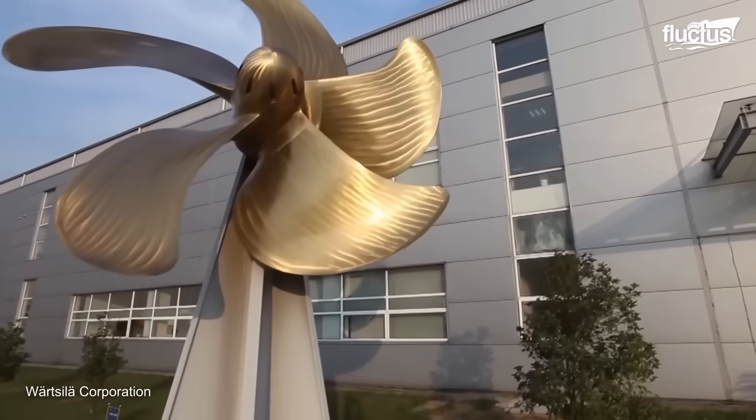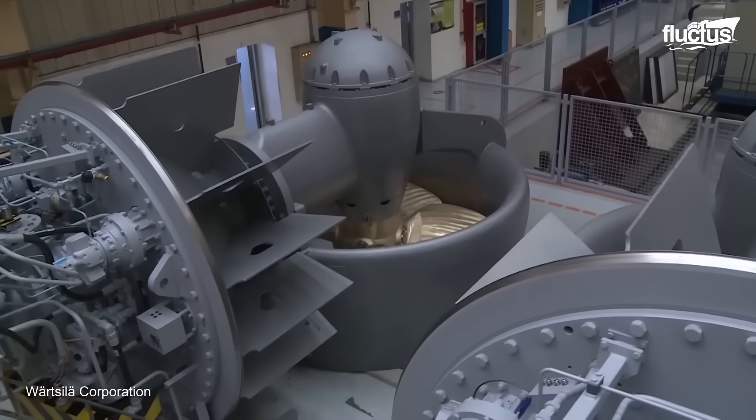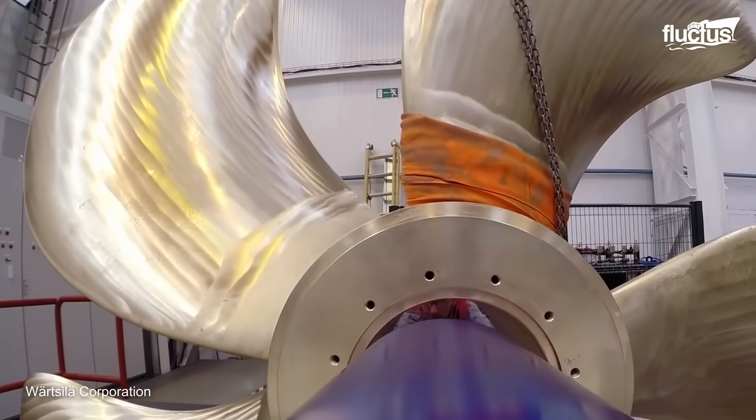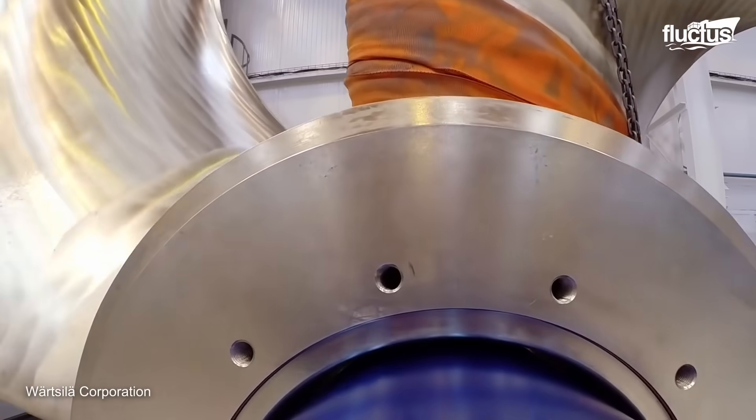Wartsila, a leading innovator in the field, sets a benchmark in propeller manufacturing. At the heart of the propeller production process is the state-of-the-art delivery centre in Santander, ensuring swift response and proximity to European customers.